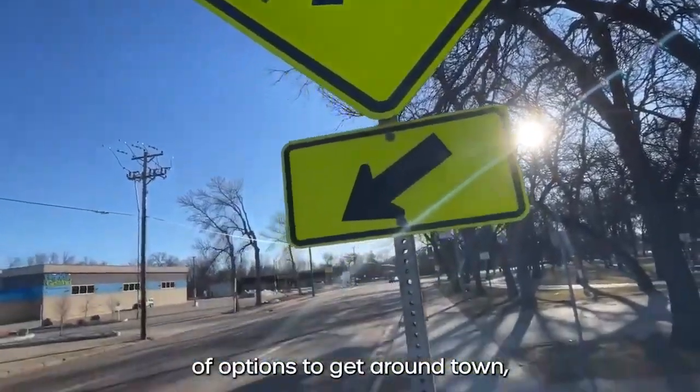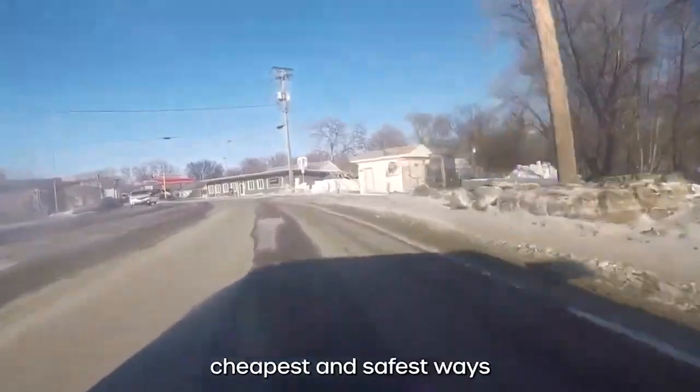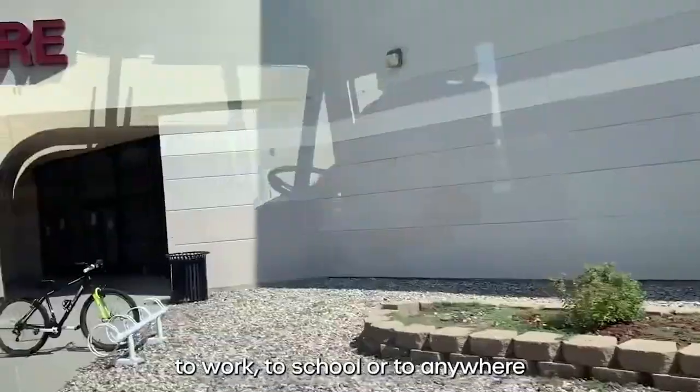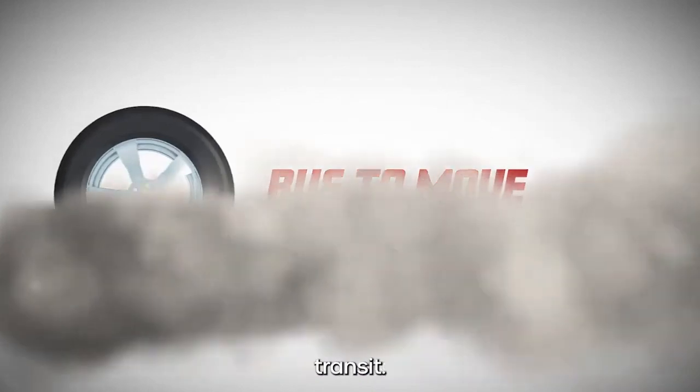Here in Minot you have a ton of options to get around town, but one of the quickest, cheapest, and safest ways to travel to work, to school, or to anywhere is the bus. Here's how simple it is to ride city transit.